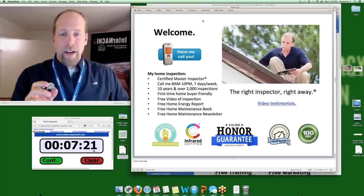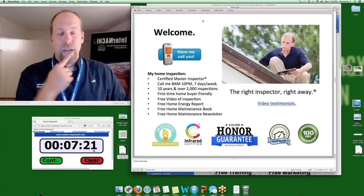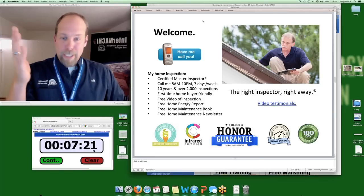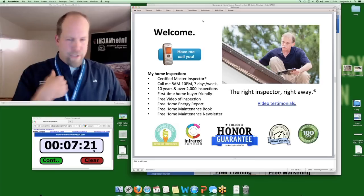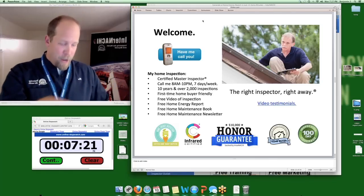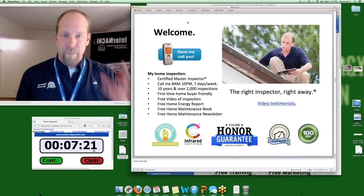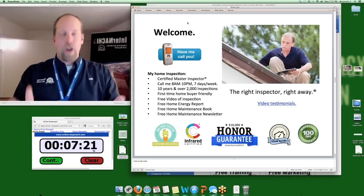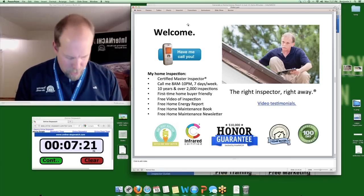If you're trying to brand yourself, bullet-list those unique characteristics: I have 10 years experience, over 2,000 inspections, first-time homebuyer friendly. Most of my clients are first-time homebuyers, so we have a first-time homebuyer logo that should be on your homepage. Also include: I include a free video, a free home energy report, a free home maintenance book, a free home maintenance newsletter. That's the homepage.